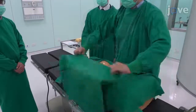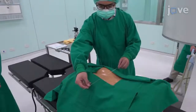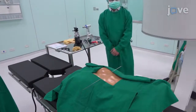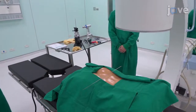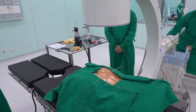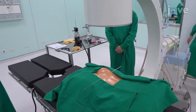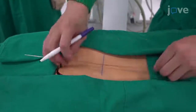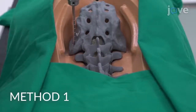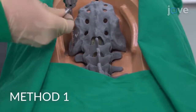After anesthesia and draping, place one percutaneous wire with a diameter of 1.5 millimeters on the posterior iliac crest to anchor the fiducial frame to the iliac bone of the sawbone, and check the entry point under fluoroscopy. Mark the entry point with ink and use a power drill set to 1000 revolutions per minute to insert the first percutaneous pin into the patient's posterior iliac crest.